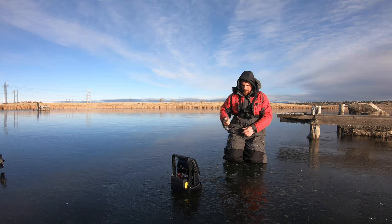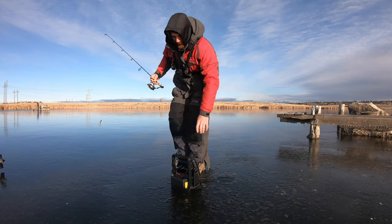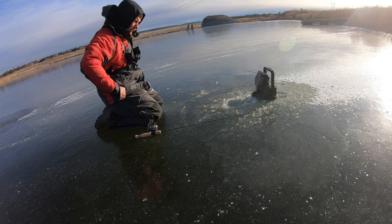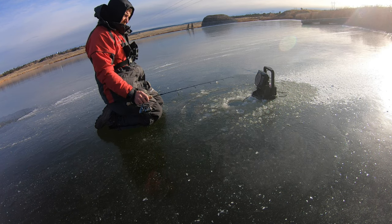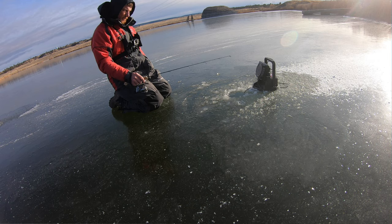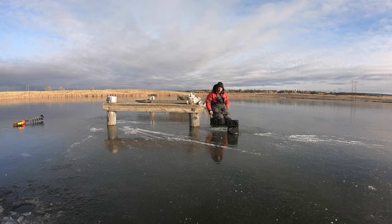I'm gonna try a different hole — maybe get a largemouth. Five feet of water in this hole, right next to some structure. It'd be so cool to get a bass. It's the first day of December, not much ice around the Gillette area without going quite a distance up into the high country. That's why we chose to come here. So far, not a bad start to the ice fishing.